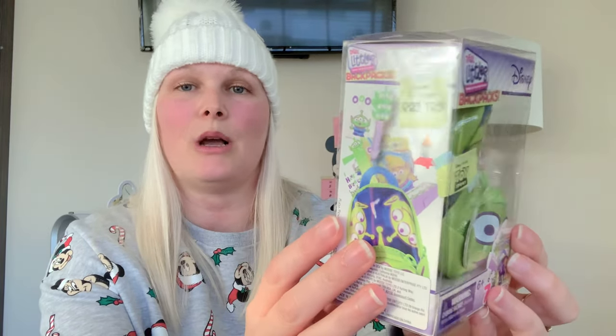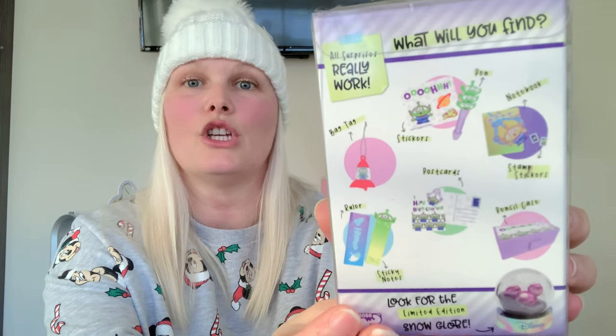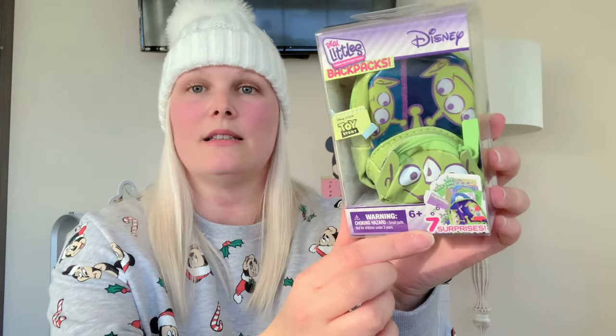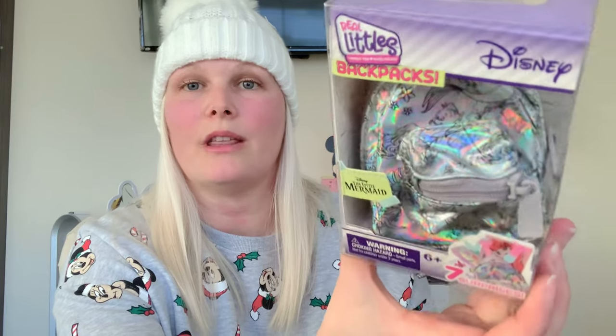My last pick from Asda is this Disney Real Littles Backpacks and these are £10 each. They are a little backpack that have a key ring on the back so you can clip it onto a bag or your keys or anything. It comes filled with lots of stationery items — you get seven surprises. I went with a Toy Story one and I also picked up this Little Mermaid one with a holographic print on the bag. These are really cute, beautiful, and so much fun. It's a mystery — something great to open up in your stocking and perfectly sized to fit.